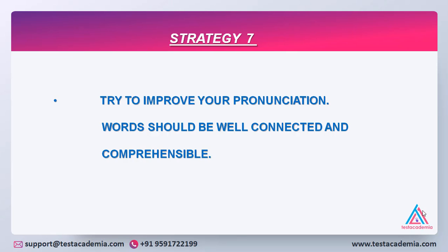Strategy number seven: try to improve your pronunciation. If the examiner does not understand the words, he will not be able to connect the words together. So words should be well connected and comprehensible.